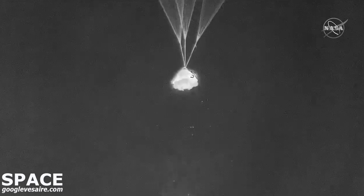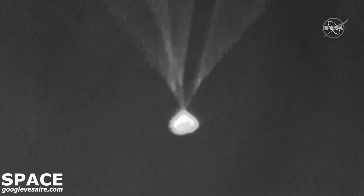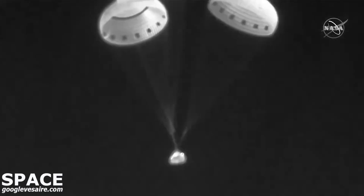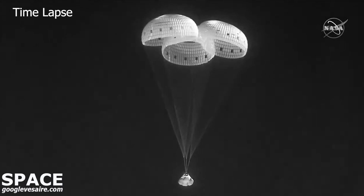There goes the big base heat shield right there in front of you — it just jettisoned. You can see it falling away from the spacecraft. It will reveal the airbags that will cushion Starliner's landing.